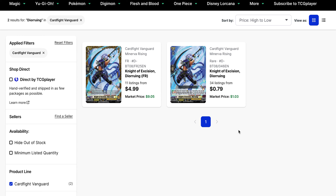Then you've got Night of Excision Diorung, which had been bought out for quite some time, but recently a lot of copies found their way back on the market. We've got 34 listings on the rare at $0.79 to start, and the FR is currently at $5 base, where its market price used to be closer to $10. That was the buyout point it had before, but the popularity has decreased, even with Luard incoming.